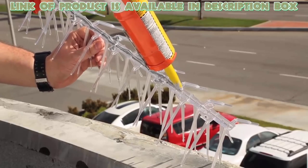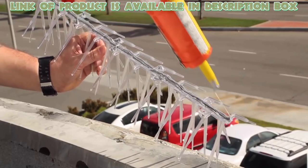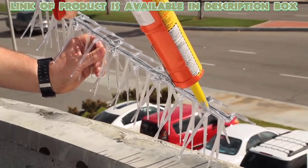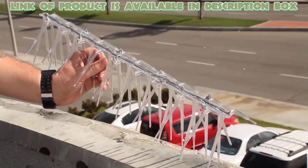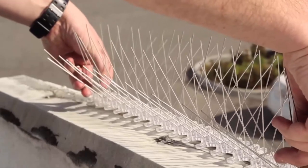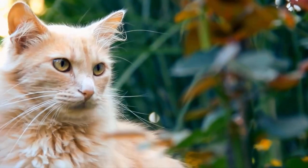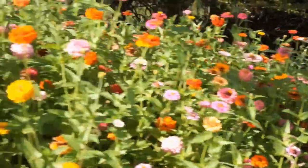Plastic bird spikes are a 100% effective, safe, and permanent solution to control birds and animals from landing on the surface. They provide 10 feet of coverage and are very easy to install. By using these tips and products, you can protect your garden from your furry friend and enjoy fresh and beautiful flowers in your garden.